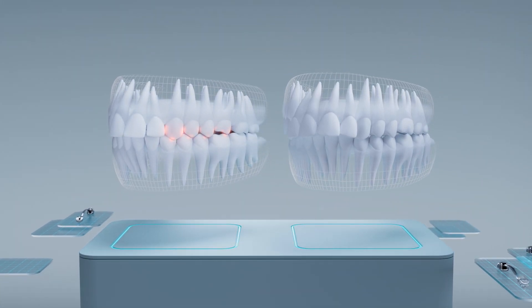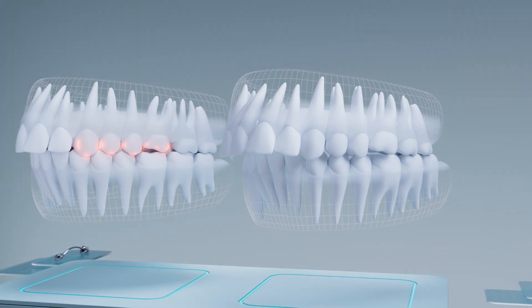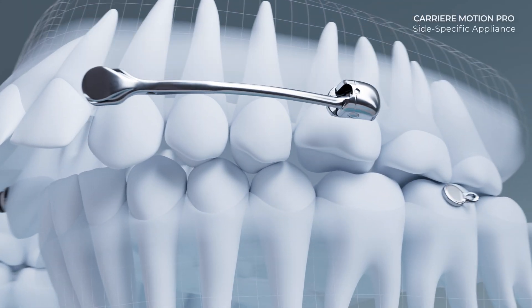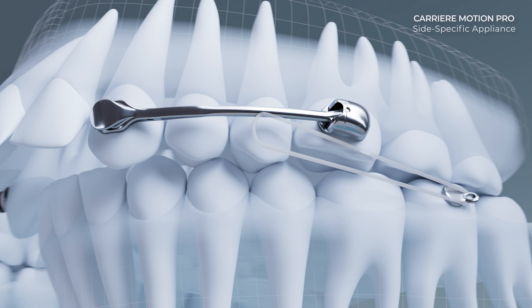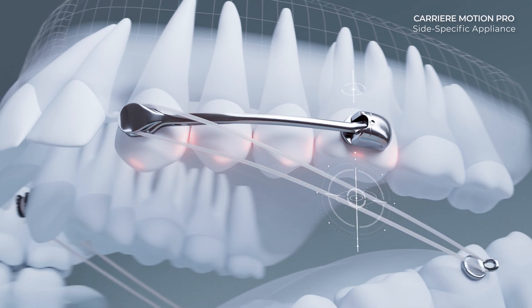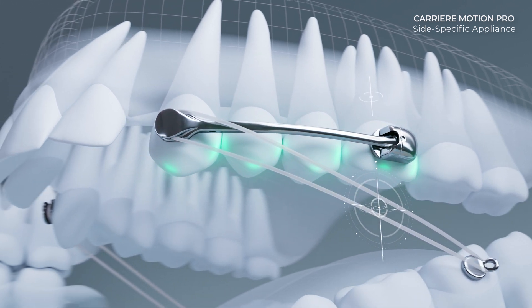With the side-specific design and two decades of evidence-based data, Carrière Motion Appliances effectively correct premolar position through traction on associated transeptal fibers, offering a comprehensive approach for class 2 correction.